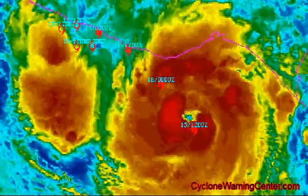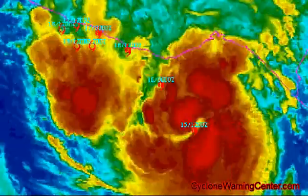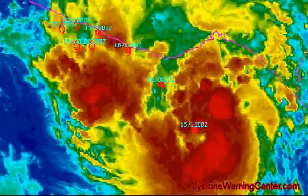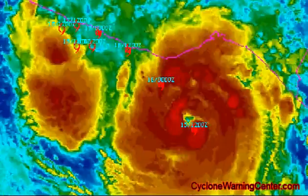Hurricane-force winds extend outward 25 miles from the center and tropical-storm-force winds extend out 90 miles from the center. Minimum central pressure has been reported by the Hurricane Hunter plane at 979 millibars or 28.91 inches.